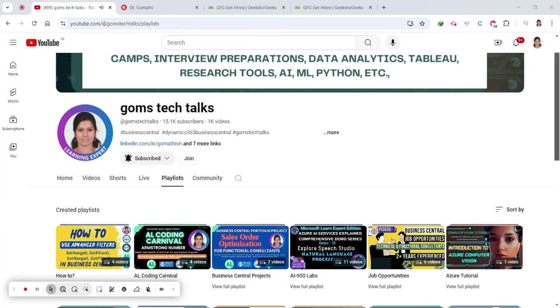Hello everyone, welcome back to my channel. If you are passionate about back-end and front-end development and looking for an exciting internship opportunity, then you are in the right place. Today I am going to discuss a fantastic internship opportunity at GeeksForGeeks for the role of front-end and back-end development.